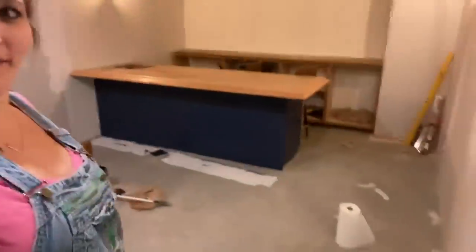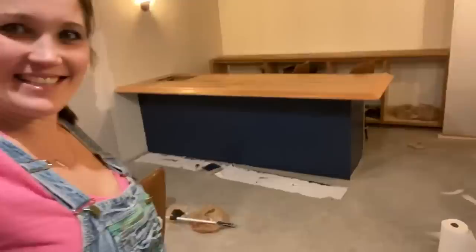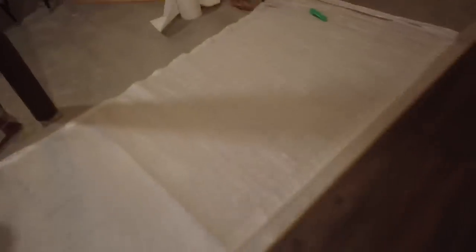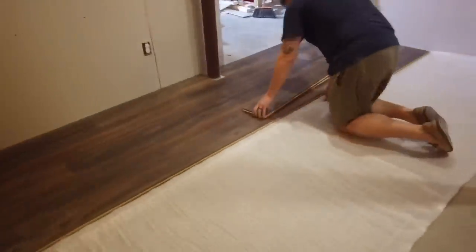First coat is on - sexy, ain't it! I can't wait, this is gonna look so good. I'm gonna let this dry, put another coat on, and then we're gonna do wainscoting, wallpaper - we got hardwood floors coming in. This thing is going to be beautiful! He started doing the hardwood without me. It's not hard - it's gonna look so stinking good. All right, let's time-lapse this puppy.